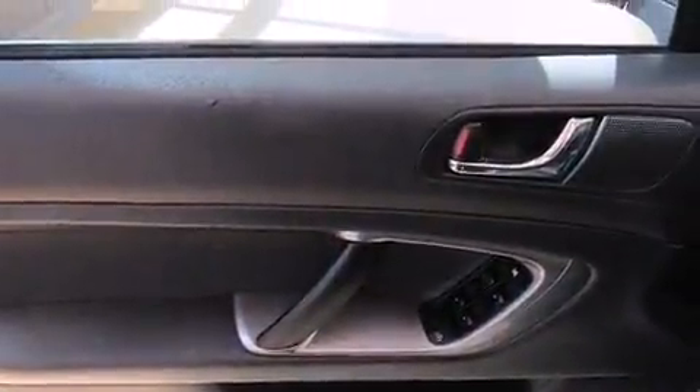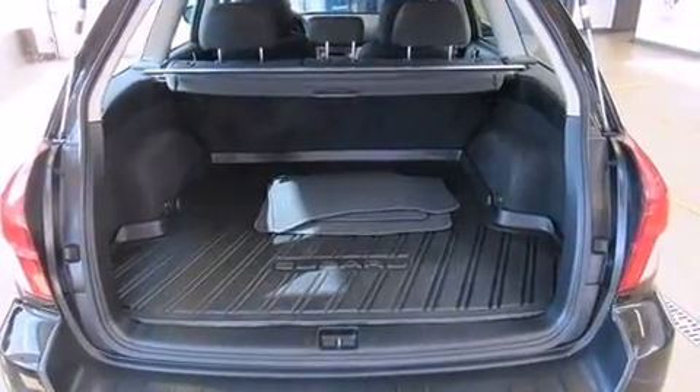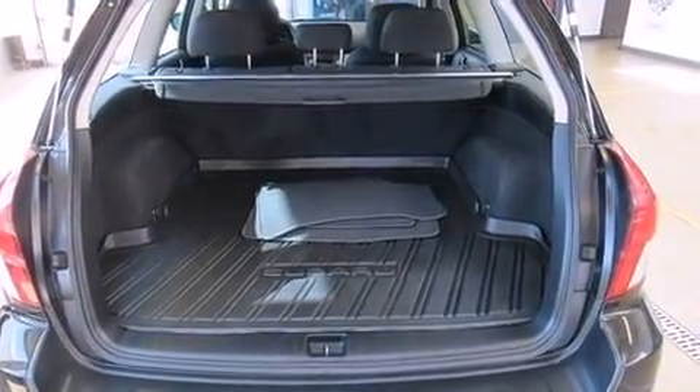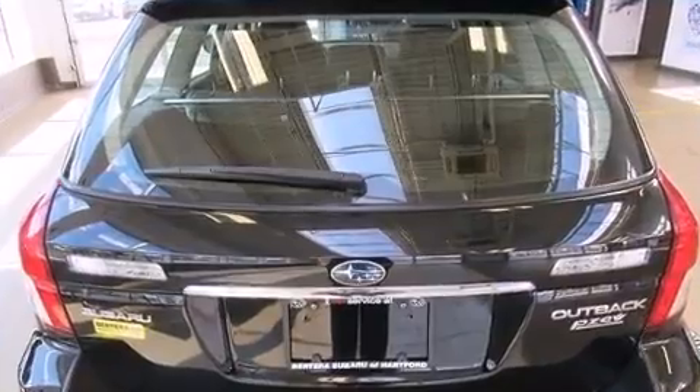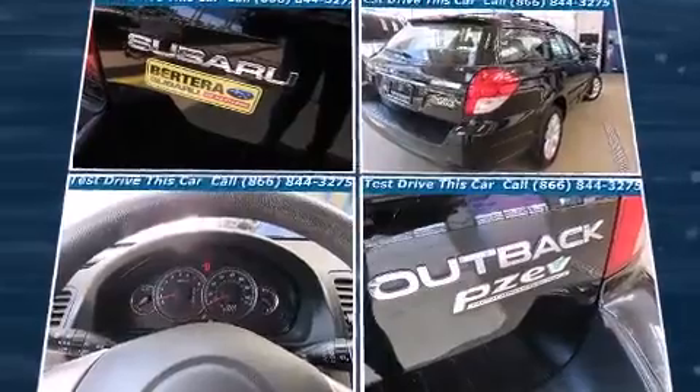Subaru ensures the safety and security of its passengers with equipment such as head curtain airbags, front and side impact airbags, anti-whiplash front head restraints, a security system, and four-wheel disc brakes with ABS. Sophisticated all-wheel drive technology maintains a firm grip on the road.